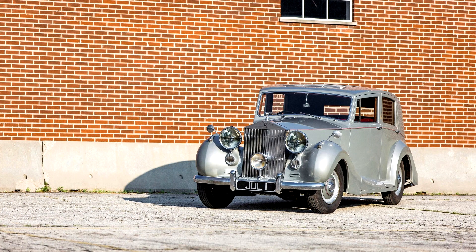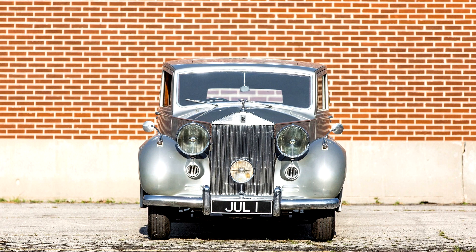1952 Rolls-Royce Silver Wraith Sports Saloon by Vincent's of Reading, chassis WVH3. Rolls-Royce's first post-war model, the Silver Wraith, debuted in late 1946 and employed a chassis similar to that of the Silver Dawn and Mark VI Bentley, though with a seven-inch longer wheelbase at 10 feet 7 inches.